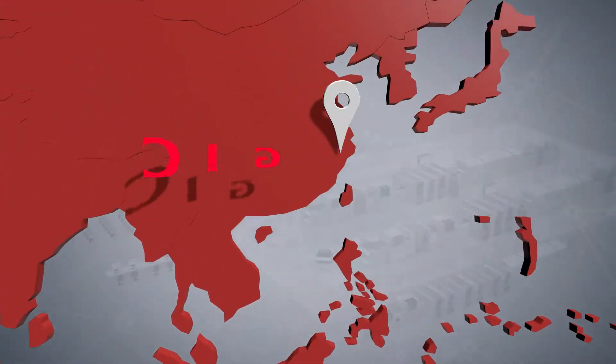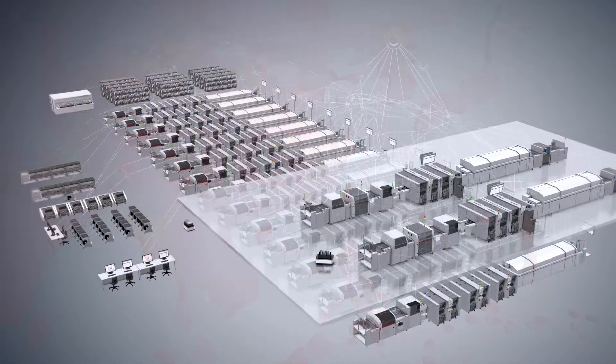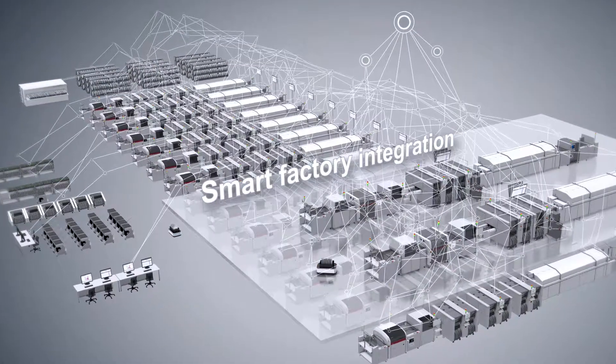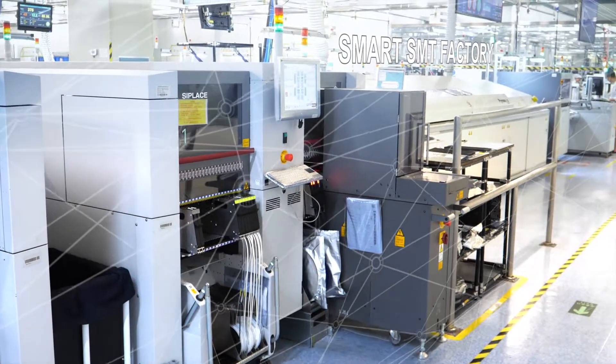CIG in Shanghai is one of the fastest growing electronics manufacturers in China. To meet the increasing demand in electronics production, CIG developed a highly innovative IT infrastructure aiming for complete data integration.